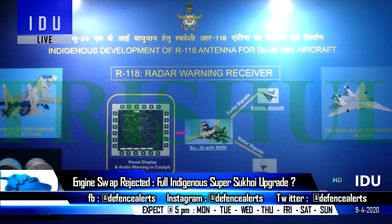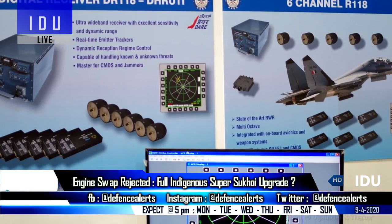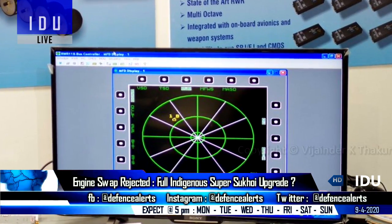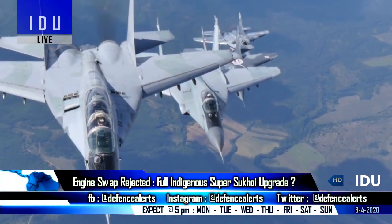The DRDO is also ready with a radar warning receiver, drawing from its experience developing the D-29 radar warning receiver for the MiG-29 UPG standard.